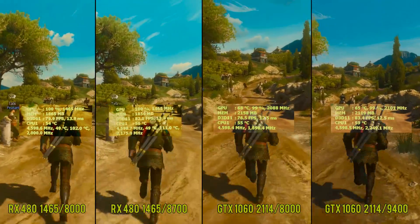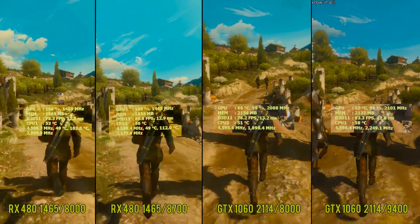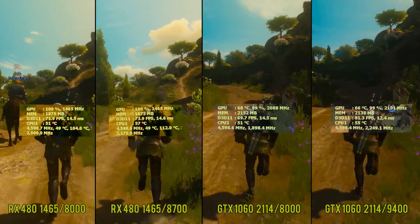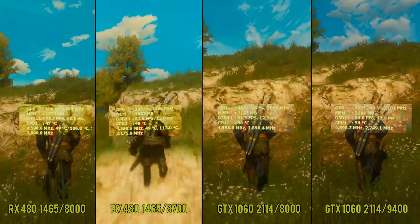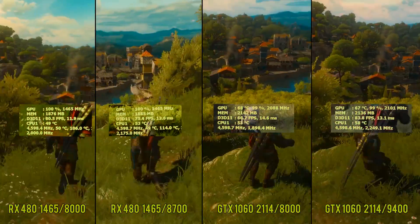Right off the bat we can see the RX 480 gaining anywhere from 2 to 5 or more FPS in this game, but this is nothing compared to the 5 to even 10 FPS the 1060 gains. The 1060 will show better scalability with VRAM bandwidth — this card is being kept on a leash by NVIDIA in my opinion.